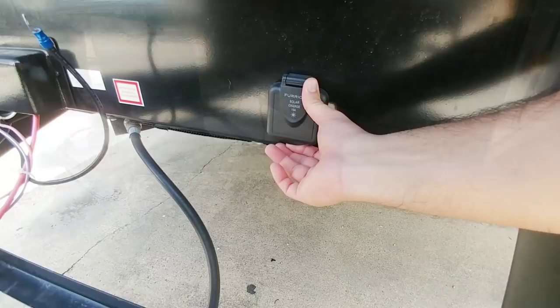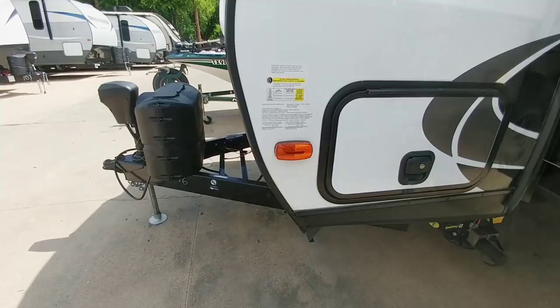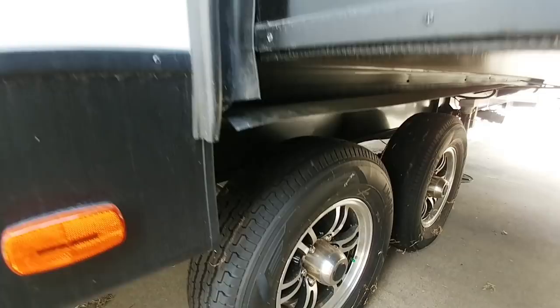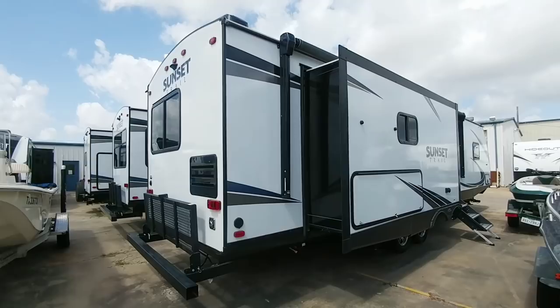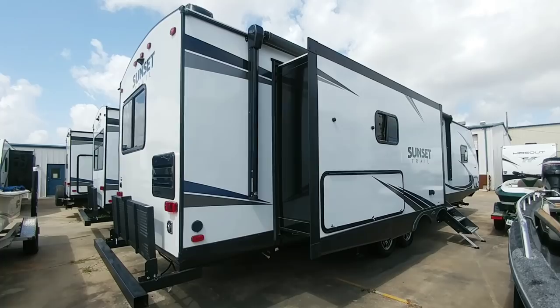Both axles are rated at 4,400 pounds each — 8,800 pounds total axle capacity. That's not too bad since your hitch weight is deducted from your axle weight, so the axles easily support this unit. One reason RVs are moving to a cable-driven slide system is that it frees up space underneath and eliminates bars and pipes going into the coach, giving a cleaner install with less chance of rodents getting in through the seal system. This coach has an MSRP of about $55,000, but you'll likely get it in the $39,000 to $45,000 range.